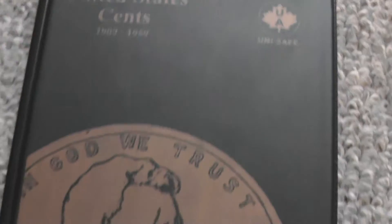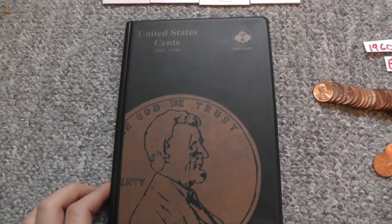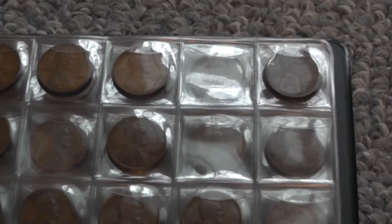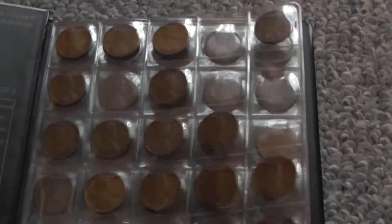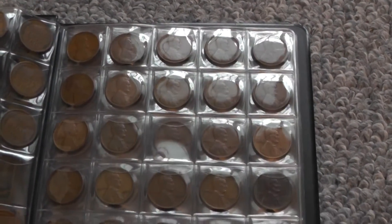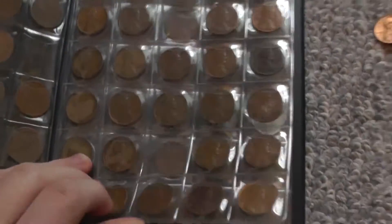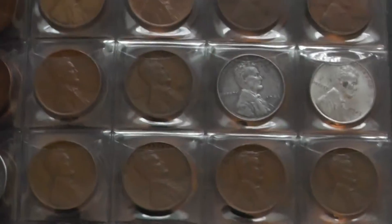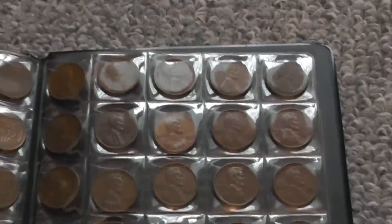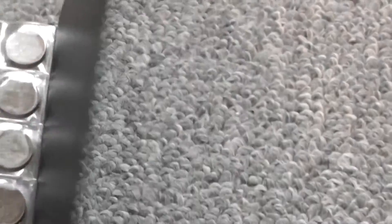For my wheat cents that I have in the binder — the Unisafe United States Cents 1909 to 1959 — I'm missing all the key dates, I don't have those yet. But I'm only six months into coin collecting, so this is actually pretty impressive to have this much already without buying much. This is all from banks basically — a lot of coin roll hunting. This is not included in the 206 wheat cents that I already showed you.